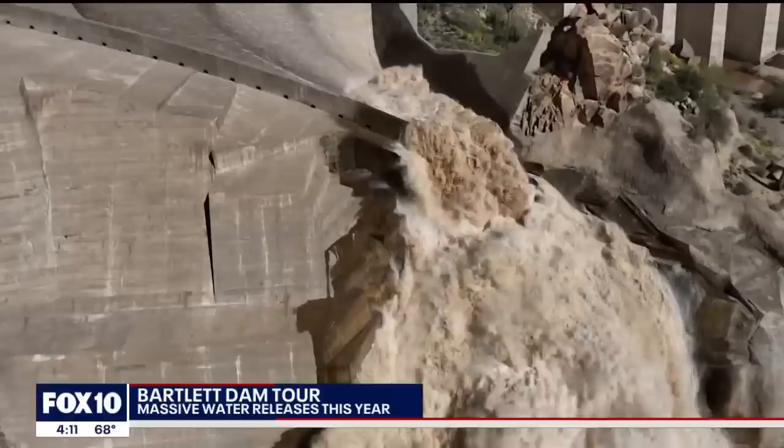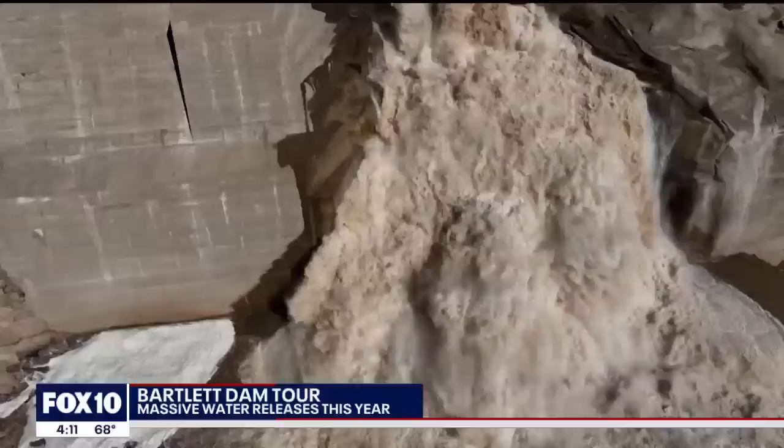Bringing Ron Clowder from SRP — good to see you, thanks for being up here today. The first thing I notice is this spillway is running, and it was running a lot harder than it is right now. We were releasing about 30,000 cubic feet per second a week ago; today we're releasing about 2,000 cubic feet per second.